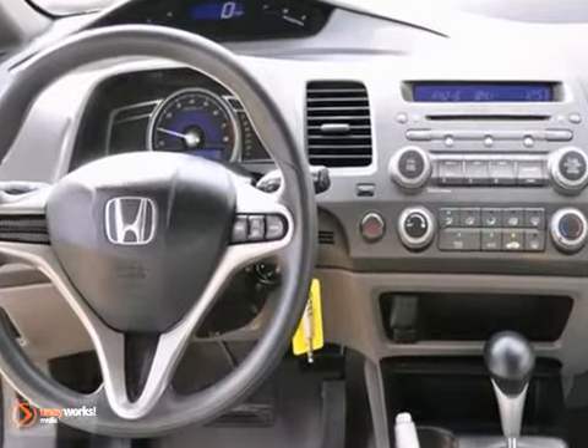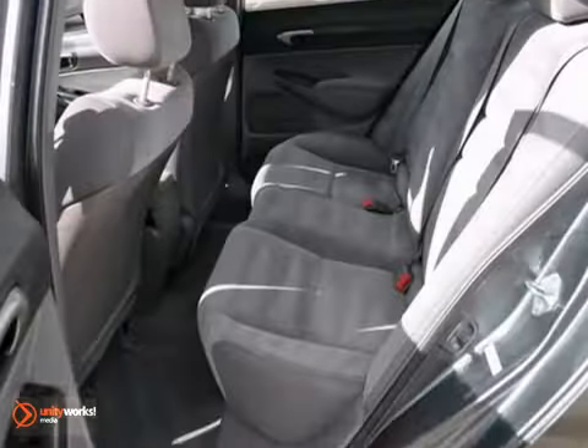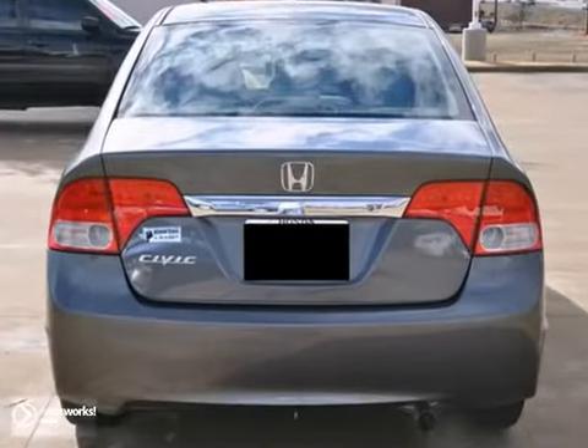It also comes with power windows, locks, and mirrors, and a universal garage door opener. Plus it has a moonroof and a one-owner Carfax history report.